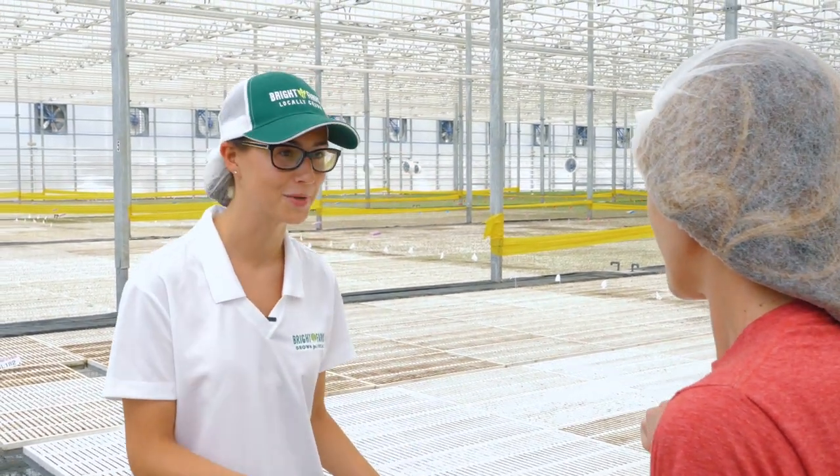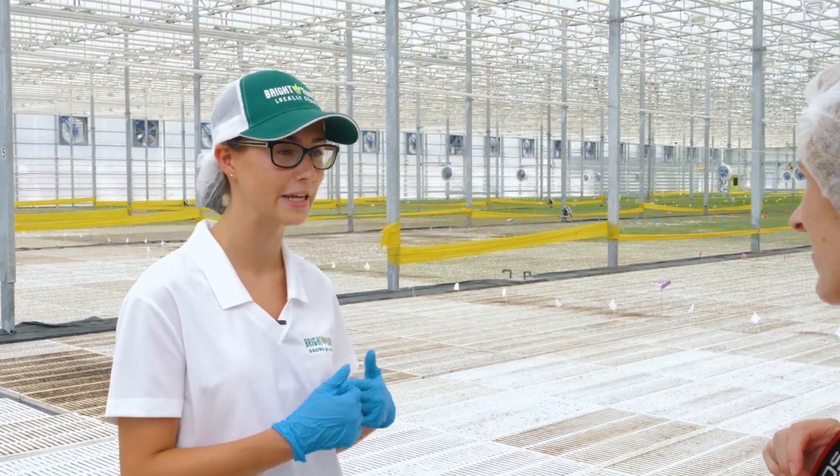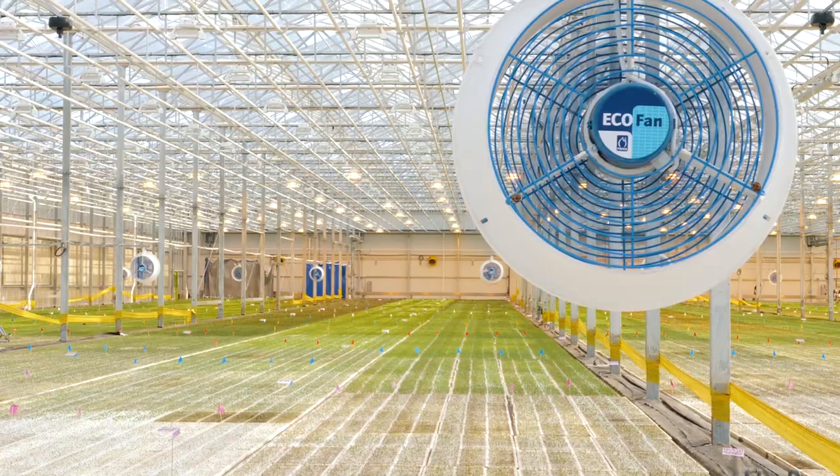Right now when they're in the germination room they don't need anything — they're just germinating, using up their own reserves from their seed to put out their little root and their little shoot and get ready to go out on the pond here.